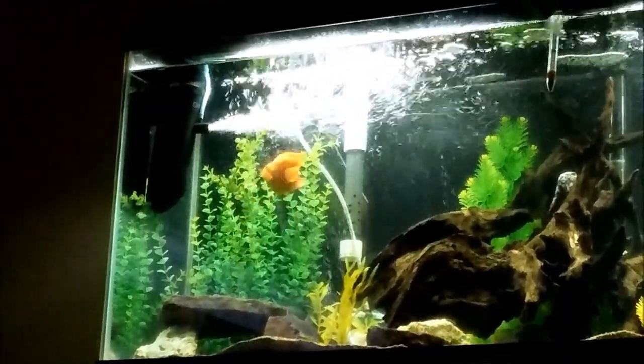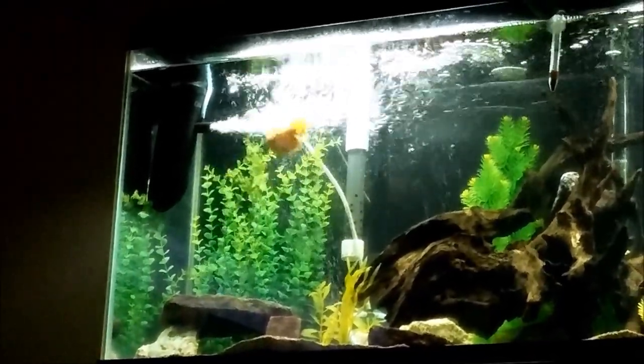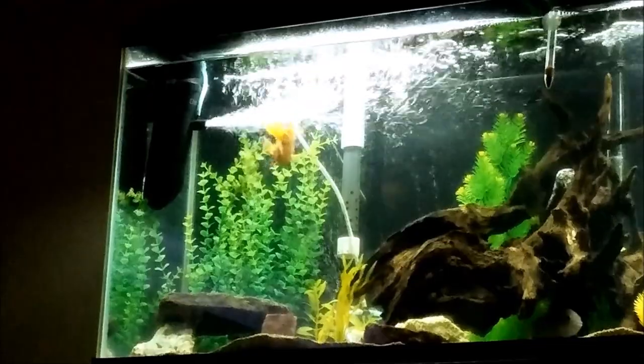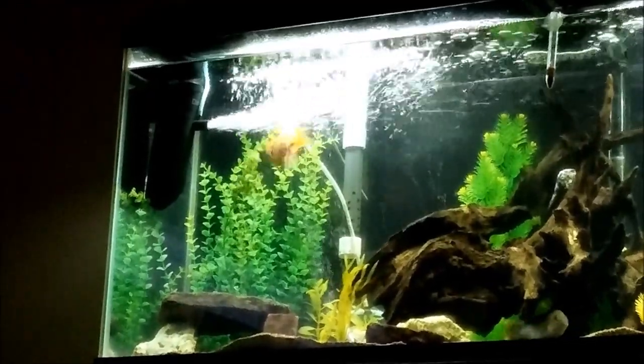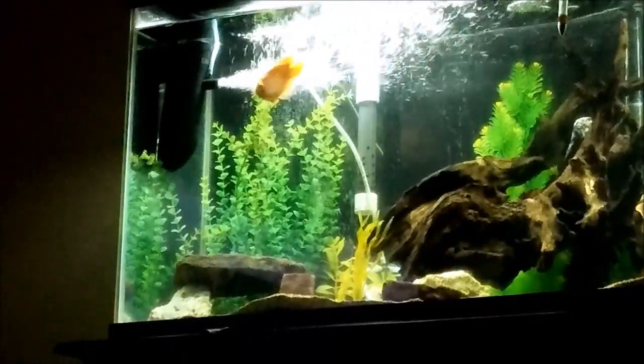The only plants we've actually ever been able to keep in here are floating plants. Real plants might not be the best option if you want to have a blood parrot tank. But as you can see, they really like tearing at them.